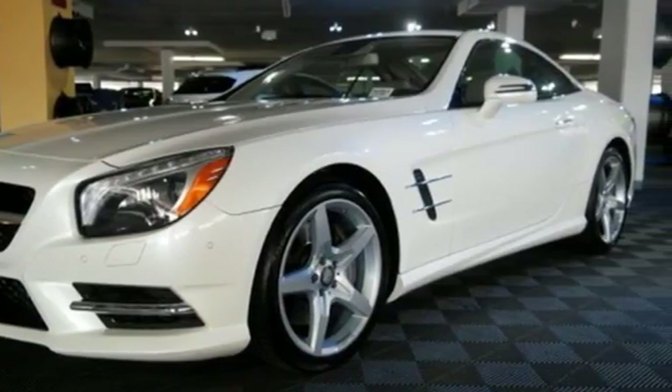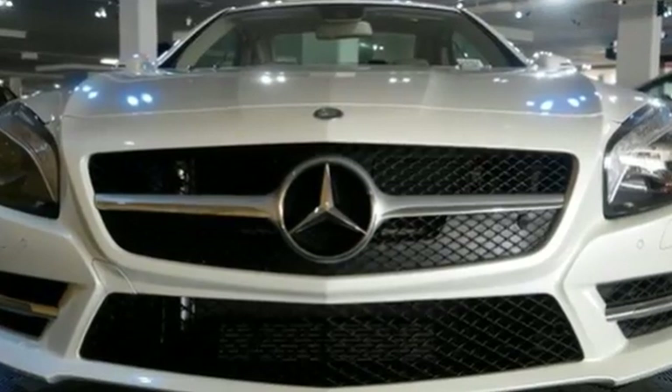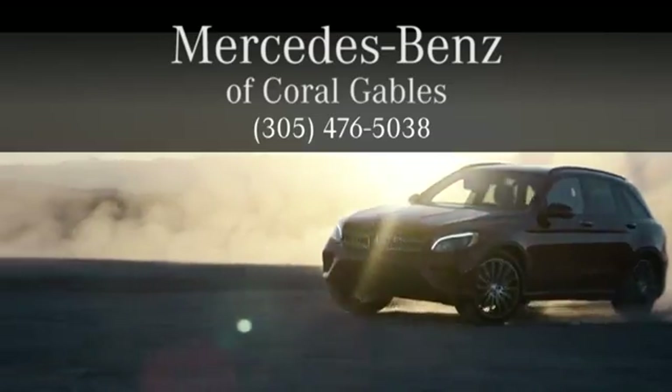This is the best Mercedes-Benz has to offer. Test drive it today. At Mercedes-Benz of Coral Gables, we look forward to your visit and deliver excellence at every mile.